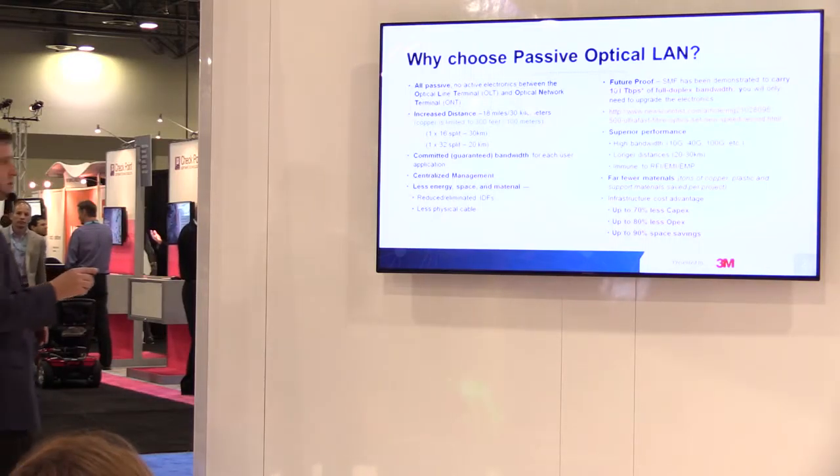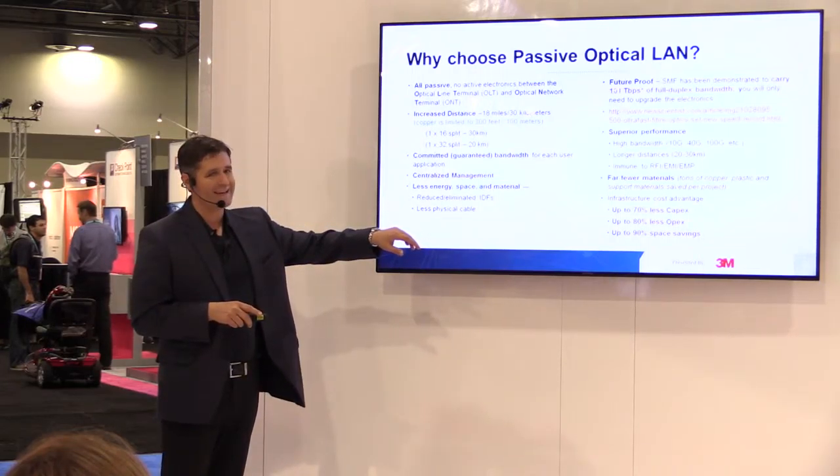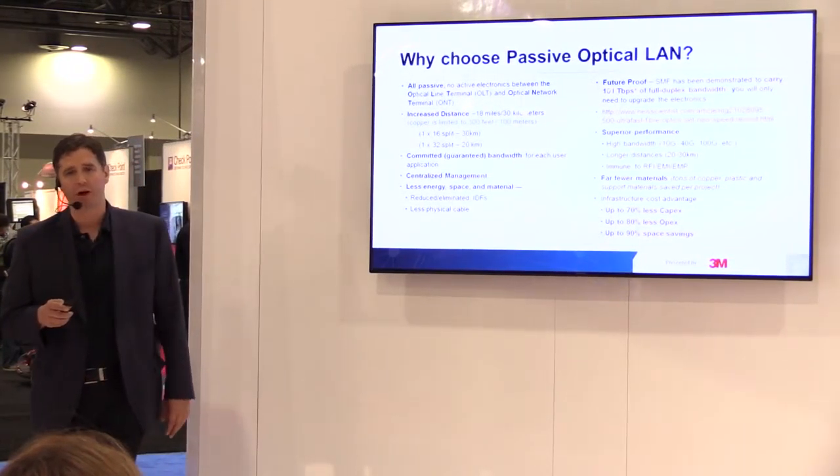In most cases, you can get up to 70% less capital, 80% less operating costs, and 90% space savings if you use Passive Optical LAN over copper.